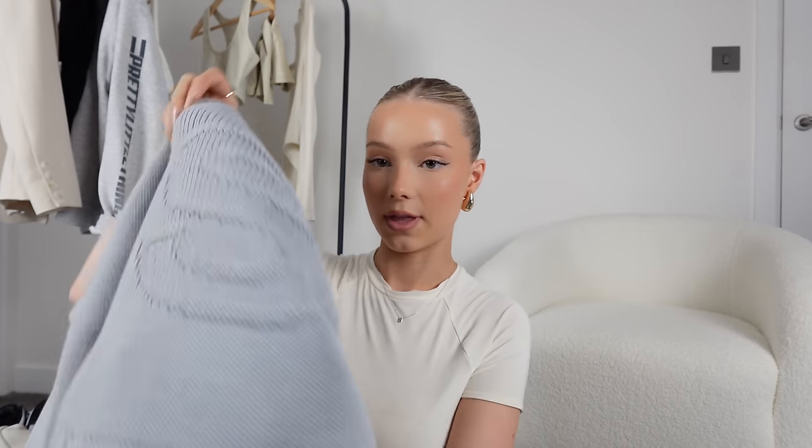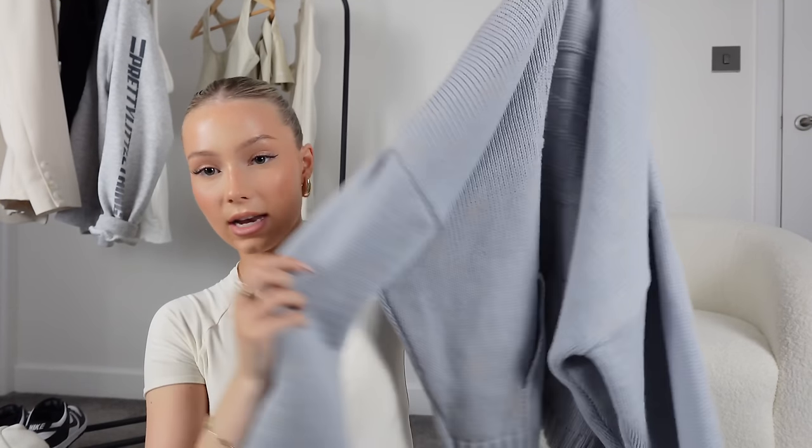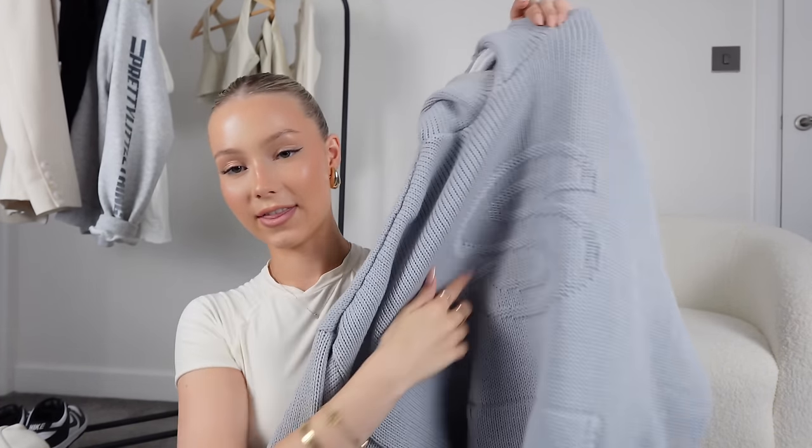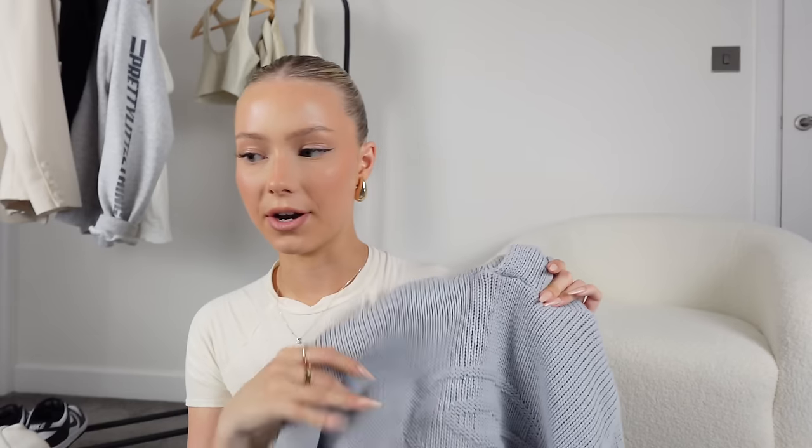In terms of hoodies without matching joggers — this one is from Sisters and Seekers. It's a really nice knitted hoodie with an 'S' on it. People always say it looks like the sketchers 'S', but I think it's really cool. It's this really nice colour — I think it's blue but it might be grey — and it keeps you so warm because it's knitted. It's a bit different from your average hoodie material.